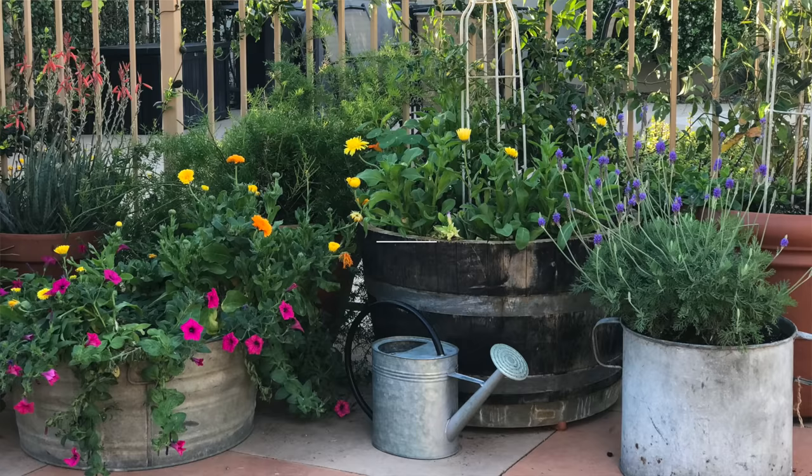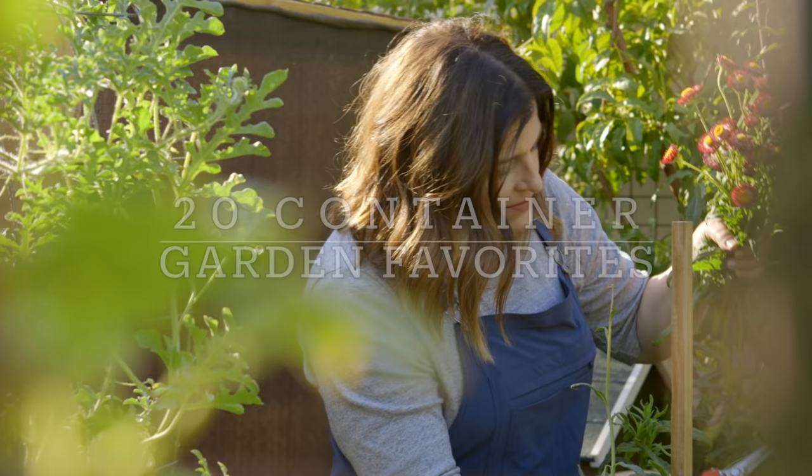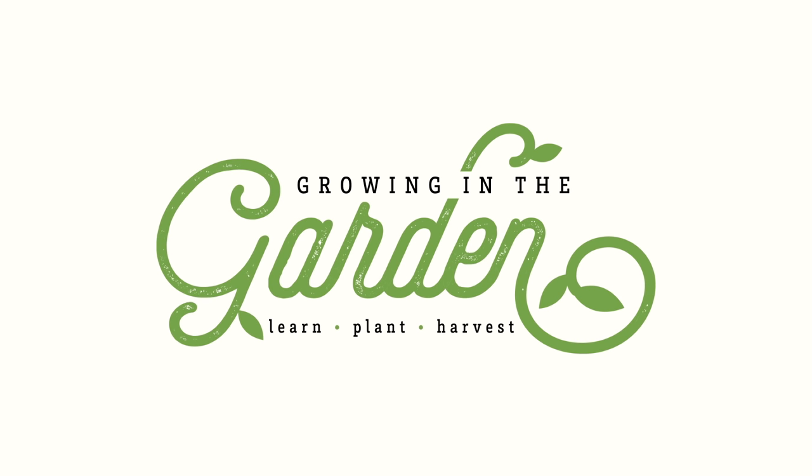It's no secret I'm a big fan of container gardening, and in today's video I'm going to share my top 20 crops that I think you should grow in containers. My name is Angela from Growing in the Garden, and I love to share garden inspiration and helpful tips so you can be successful in your own garden.